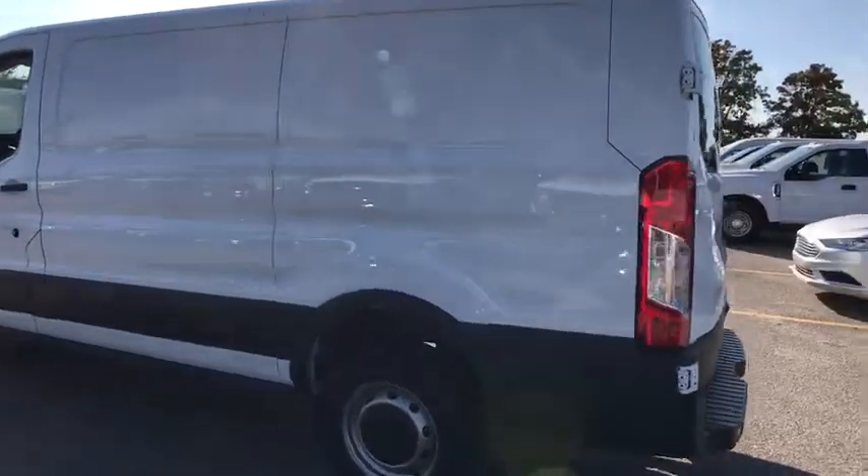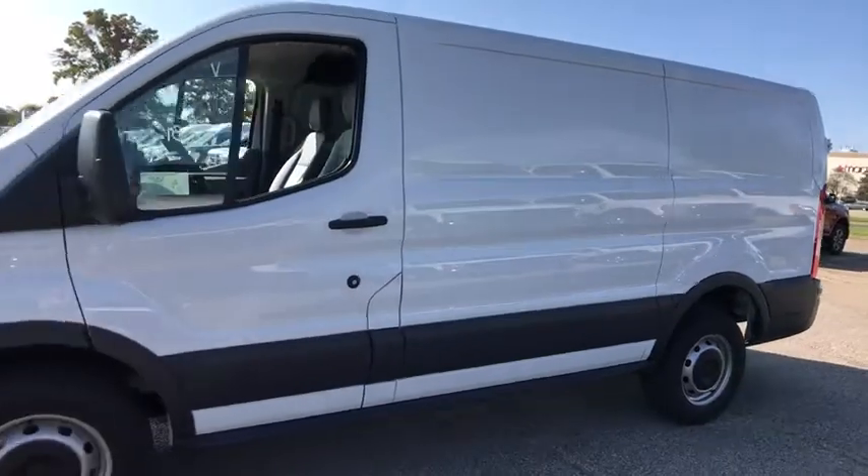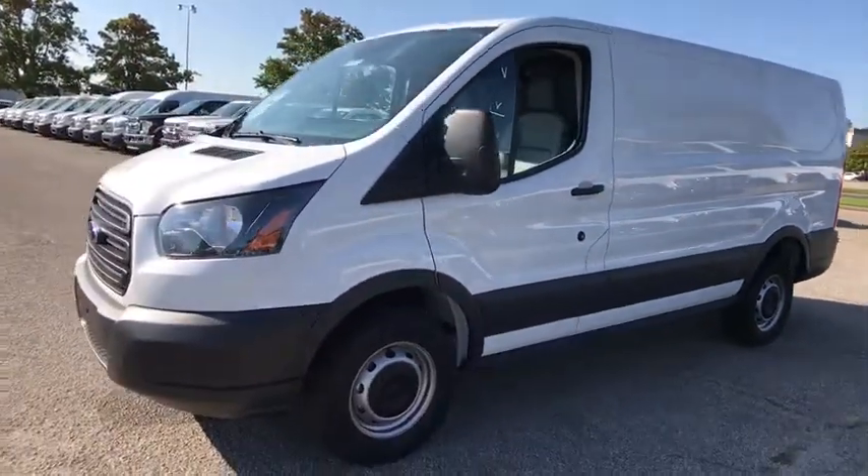2018 Ford Transit Connect. Ford Transit, the right size the whole world round. Here are some of this vehicle's great options.